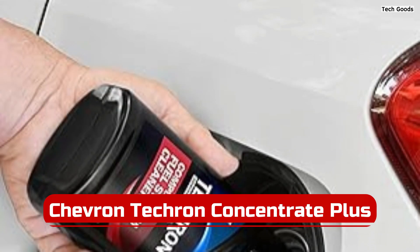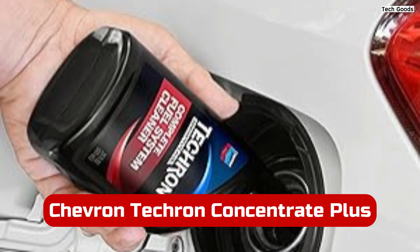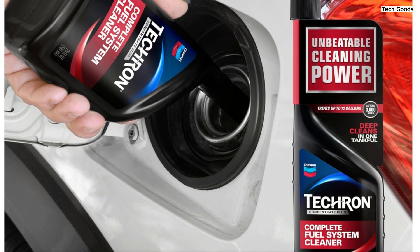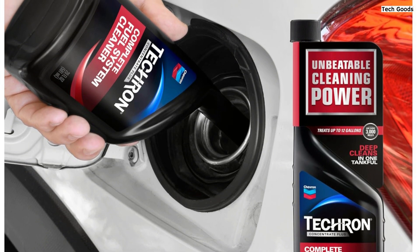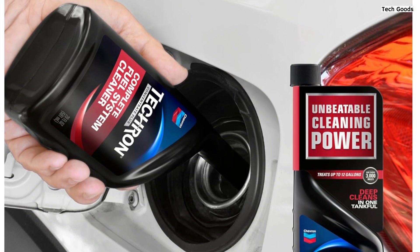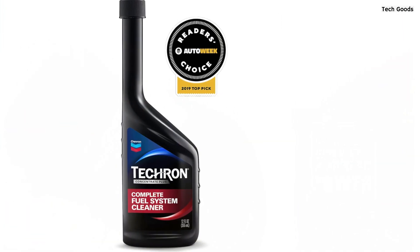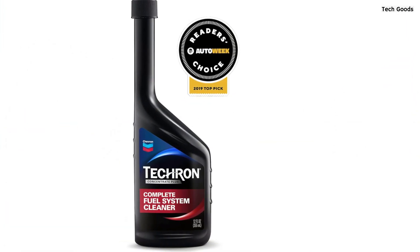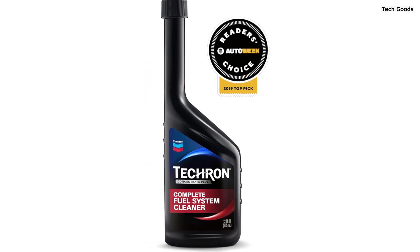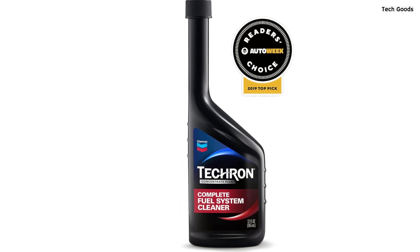Number 3: The Chevron Tecron Concentrate Plus Fuel System Cleaner is a must-have for anyone looking to maintain optimal engine performance. This 12-ounce bottle effectively cleans and protects the entire fuel system, including fuel injectors, carburetors, intake valves, and combustion chambers. It works wonders by restoring lost power, improving fuel economy, and smoothing out rough idling or engine surges. The cleaner also reduces issues like hesitation and spark plug fouling.